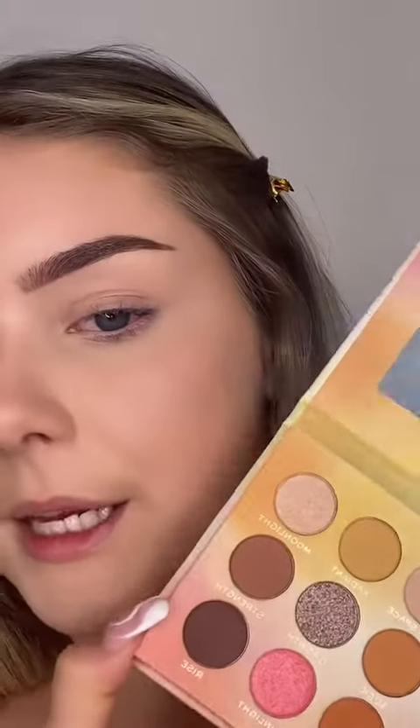I don't do eye shadow that often but we're going to go for it today using the Revolution x Lane Color palette — sorry if I'm mispronouncing, love her to bits. This eyeshadow palette is beautiful. I'm going to use a brown color and just smoke that on the outside of my eye, wing it out a little bit, then add a darker brown just to add some depth.